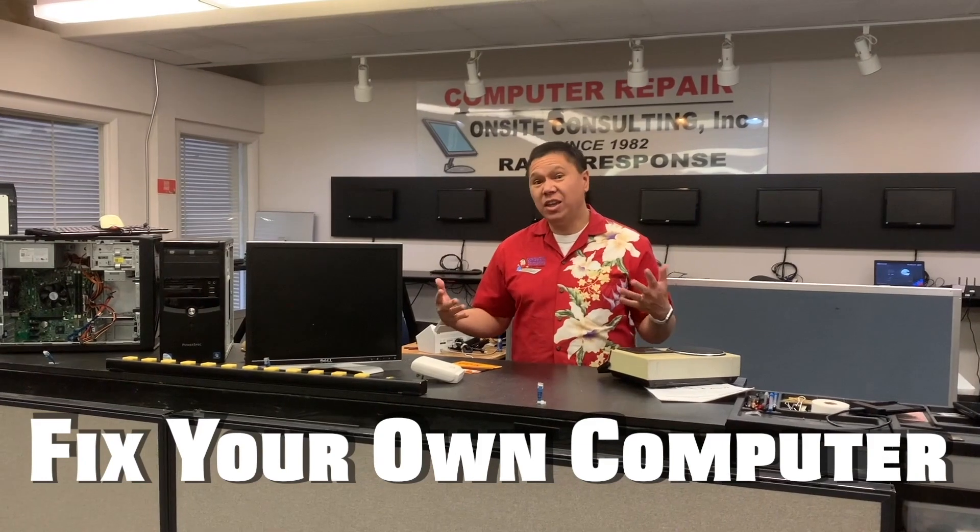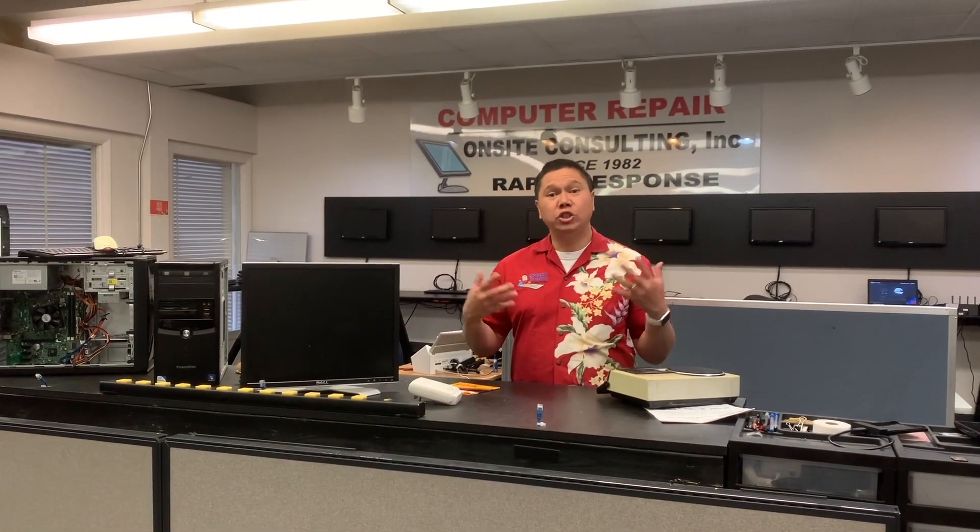I've been doing this for 38 years. We've helped almost 10,000 people in Denver with their home and business computers. And the reason we can do that is we do educational videos like this, classes, and one-on-one tutoring to help you understand your computers.